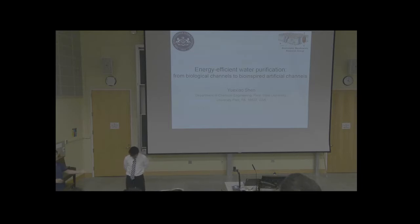I'd like to introduce Yuxiao Shen. He was originally in environmental engineering, but completed his PhD in chemical engineering at Penn State with Dr. Kumar. He is currently doing a postdoc with Kumar and Enrique Gomez, and will be going to UC Berkeley the following year for another postdoc. Let's welcome him.